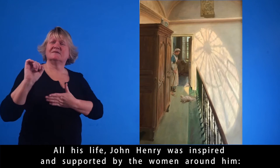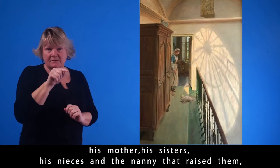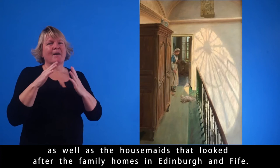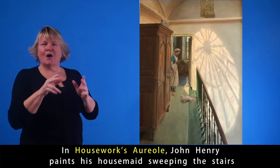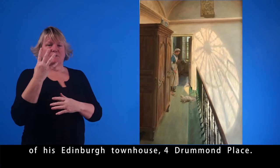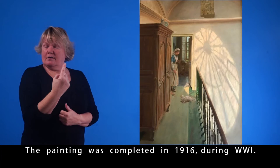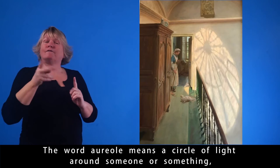All his life, John Henry was inspired and supported by the women around him — his mother, his sisters, his nieces, and the nanny that raised them, as well as the housemaids that looked after the family homes in Edinburgh and Fife. John Henry paints his housemaid sweeping the stairs of his Edinburgh townhouse at Drummond Place. The painting was completed in 1916 during World War I. The word aureole means a circle of light around someone or something, often used in art to communicate a sense of holiness.